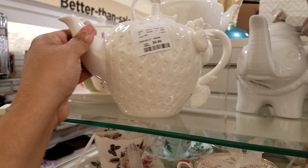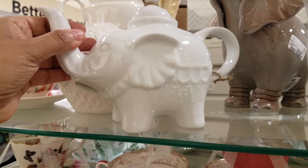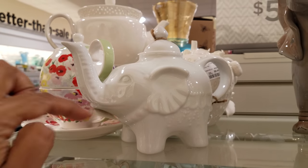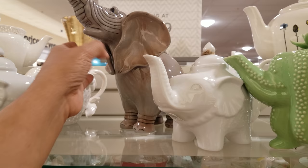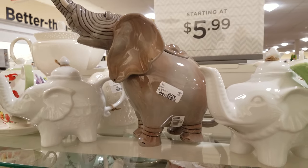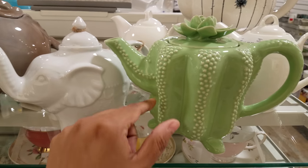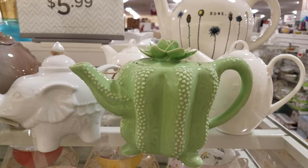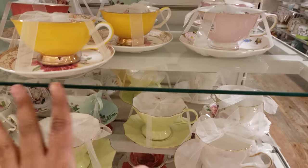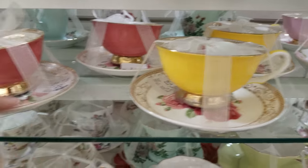Then they have this one which we've seen at Ross, but at Ross it comes with a set of two cups — this is going to be eight dollars. Then we have a bigger elephant teapot — look at this — $25! I've never even seen that; that is cool. Then they have another elephant, and this little green one — you could call it a cactus — is going to be $10.